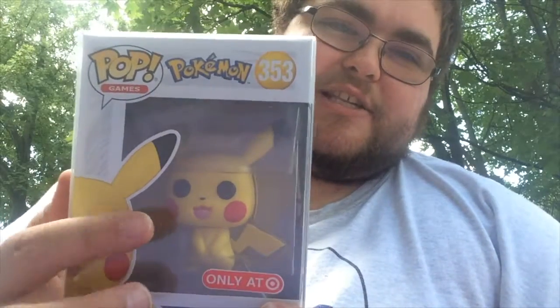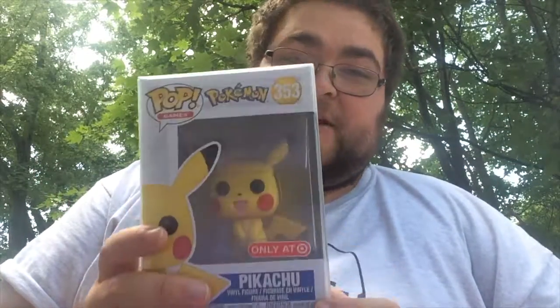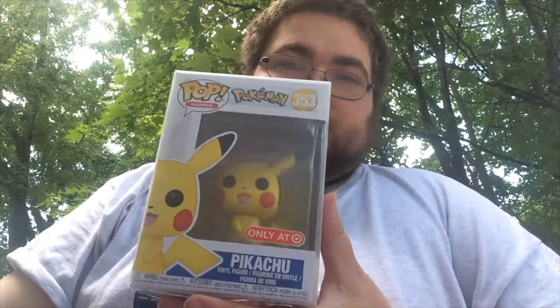For my number 2 spot, it was difficult to decide whether this should be number 2 or number 1. It's number 353 in the Pop Games line — the first ever Pokemon pop — the Target exclusive Pikachu. I really love the detail with the red cheeks, the eyes, the mouth, and you can kind of see the tongue. This is a really great, amazing pop. My buddy Dylan picked this one up for me — he ordered it from Target and had it delivered. He gave it to me for my birthday, because he knows I love Pokemon and Pikachu.